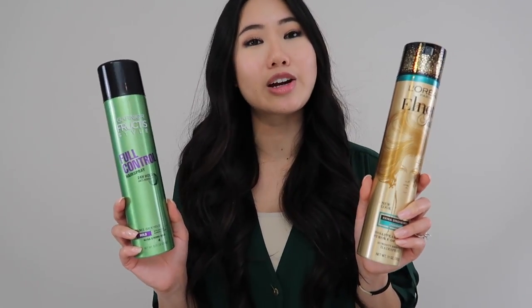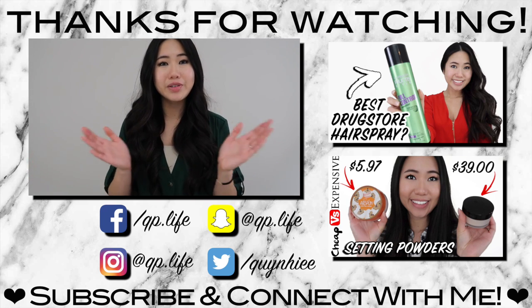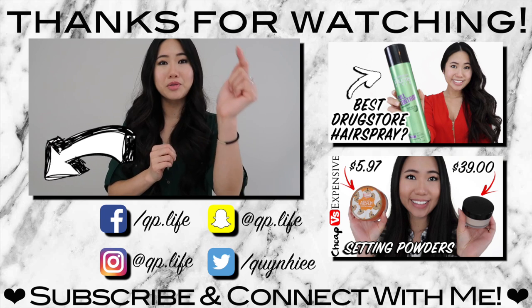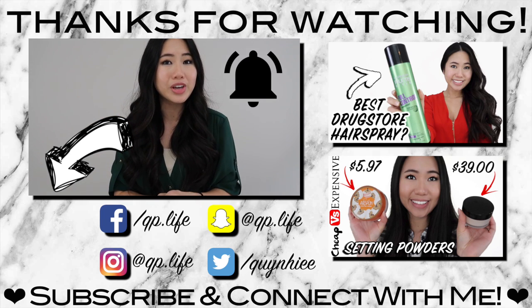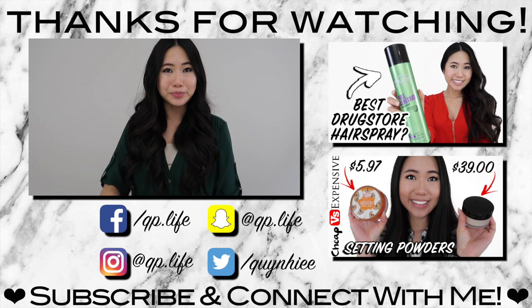I hope you guys enjoyed this Cheap vs Expensive comparison video. Have you tried either of these hairsprays, or do you have a favorite you always go to? Let me know in the comments below. Please give this video a like if you enjoyed it, and if you haven't already, click that subscribe button and the bell notification so you can see more videos like this. Hope to see you guys in the next video — bye!